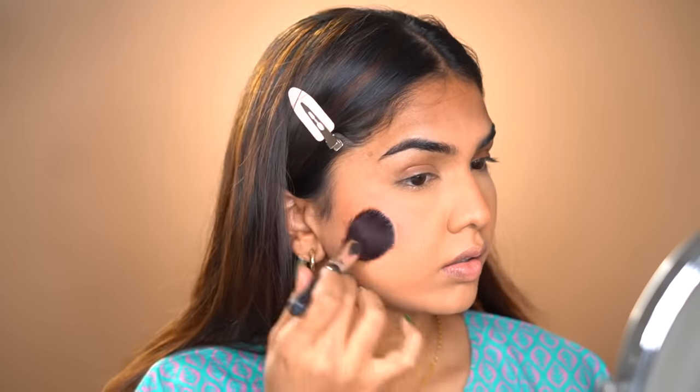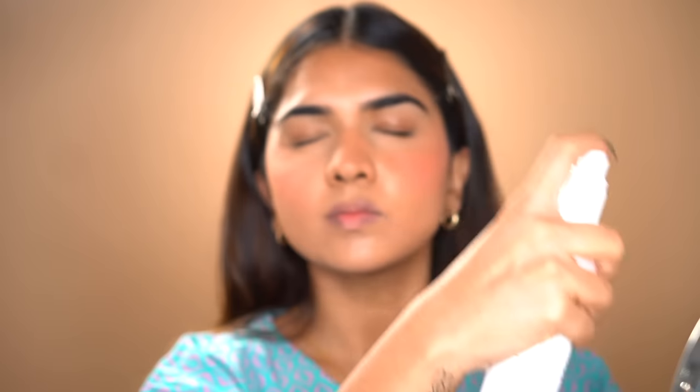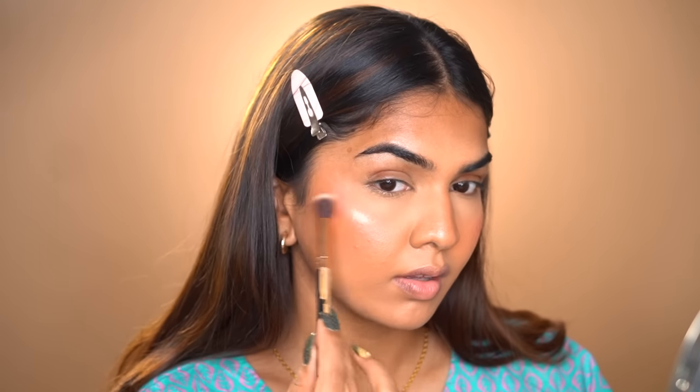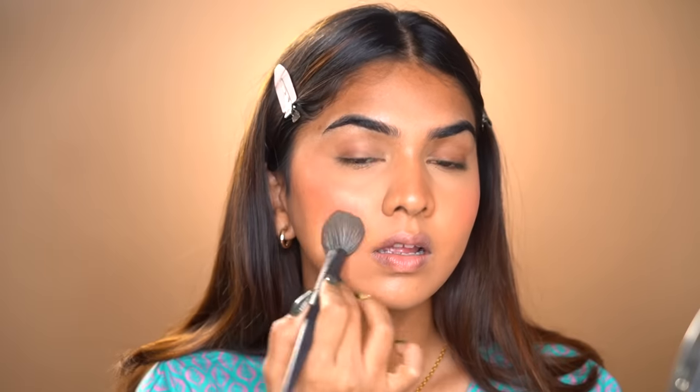For blush I'm going in with the Swiss Beauty ultra blush palette — this has all the shades you need. Sometimes when I don't have the right shade for a look I grab this one because I can mix shades to get what I want. Then I'm going in with a setting spray, which is a must — it melts your makeup in a good way and makes it look nice and creamy on the skin. For highlighter I'm using the Cuffs and Lashes Cuppy Cake highlighter, which gives a subtle, skin-like glow — not heavy or metallic. Great for beginners.